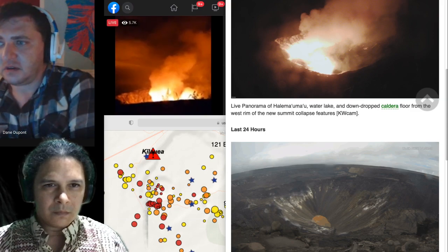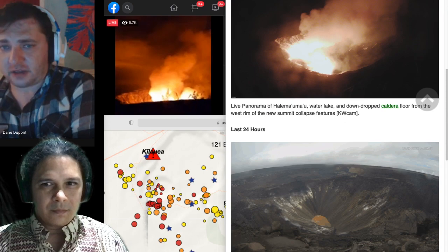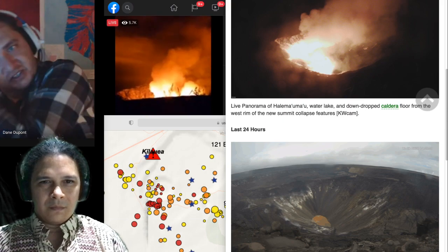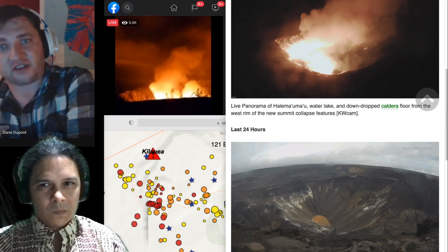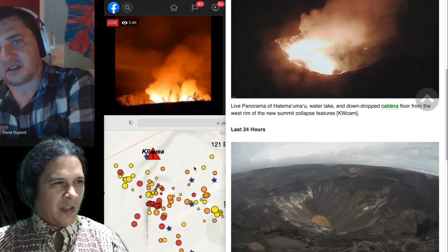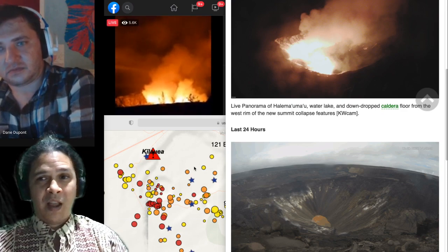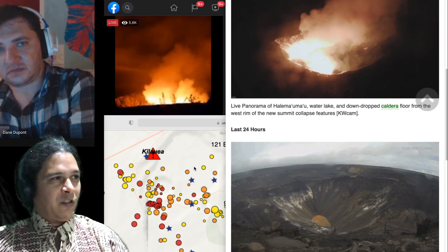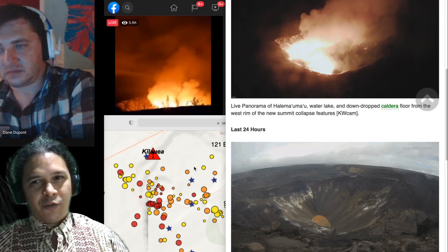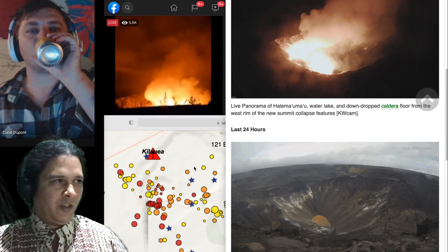Hopefully by morning the lake is gone with no significant ash deposits. Our main message is that there is an eruption at Halemaʻumaʻu — it appears to be a small event, very localized to the summit, not posing any danger to anyone even within the national park. There's definitely no danger to anyone anywhere else on the island, especially in lower Puna.